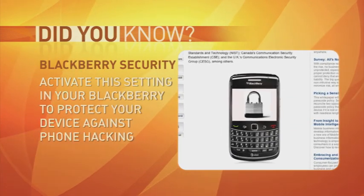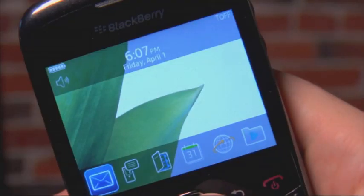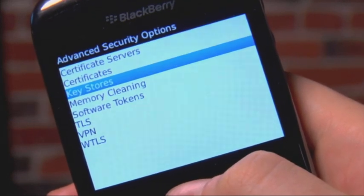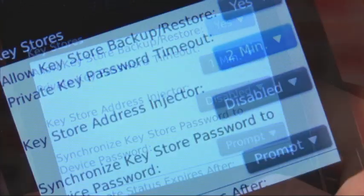Here's an important tip to keep your BlackBerry secure from hackers — turn this on right away. Go to Security Settings. In most BlackBerries you'll find this in Options, Security Options, Advanced Security Options, and Keystores. You'll want to activate your master device password to lock down your phone after its security timeout period.